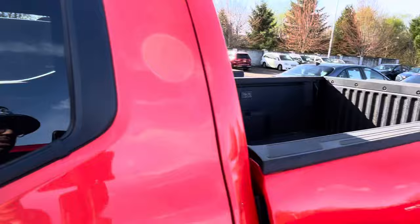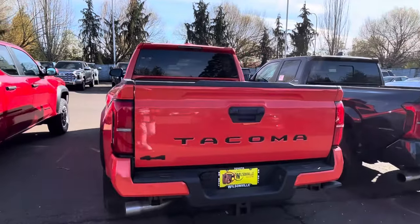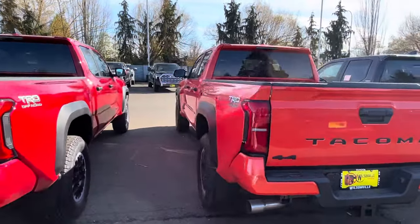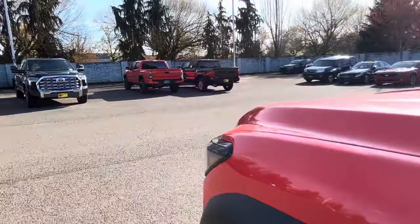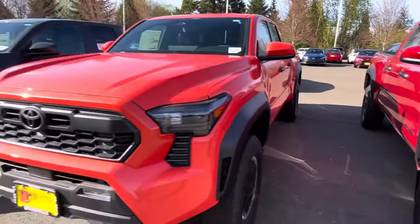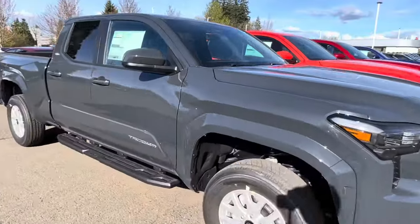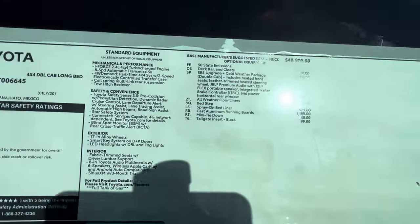Something about the blacked-out package just looks really good from the back. This is actually a six-foot bed — the first six-foot bed we've seen in Solar Octane. It's got the whole blackout package on it. Neither of the off-roads have the integrated blinkers. The Underground color is going to have the same package — it's $48,757, so a little bit more.